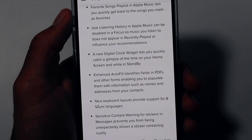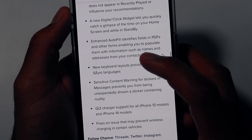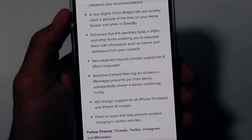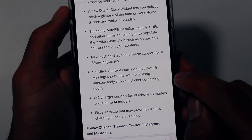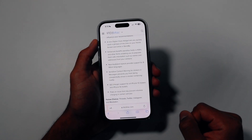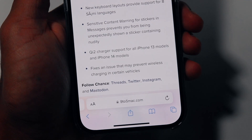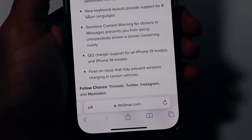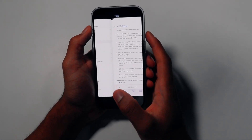There's also a new digital clock widget for your home screen while in Standby mode, a new keyboard layout, and a sensitive content warning for stickers in Messages, which prevents you from being unexpectedly shown a sticker containing nudity or other inappropriate content. There's also Qi2 charger support for all iPhone 13 and 14 models. In our iOS 17.1.1 video we mentioned certain vehicles had wireless charging issues — iOS 17.2 is finally a stable fix for that problem.